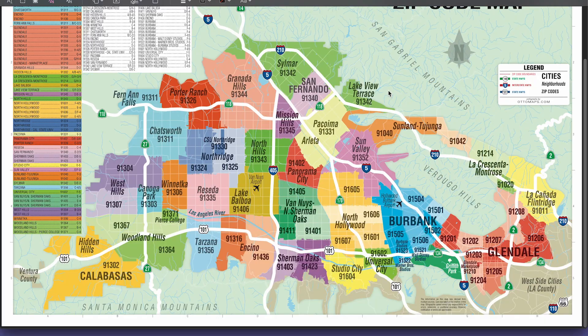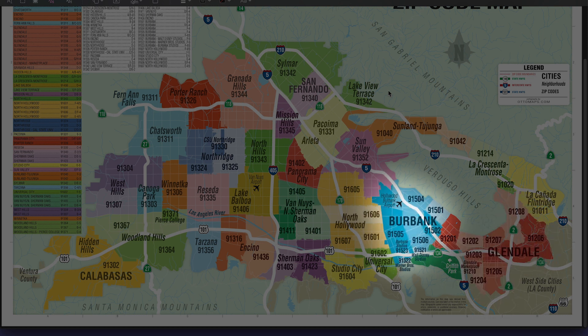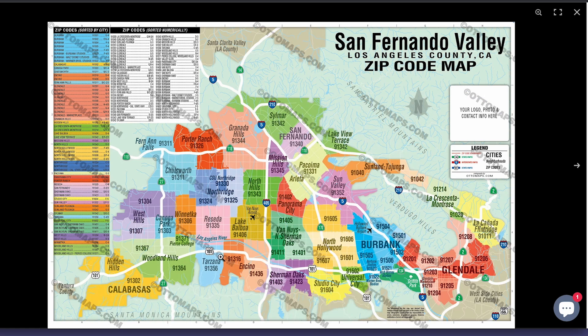In terms of education, the public schools in the valley are served by three unified school districts. You have the northwest and east regions of Los Angeles, which are part of the LAUSD — the largest public school district. And then you have Glendale, and you also have the Burbank school district, which is also its own unified school district, meaning they monitor themselves and they're not part of LAUSD. There are four community colleges in the valley: Los Angeles Valley College, Mission College in Selma, Pierce College, and Glendale College.